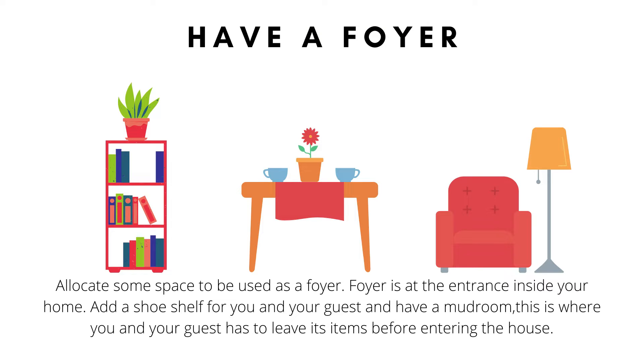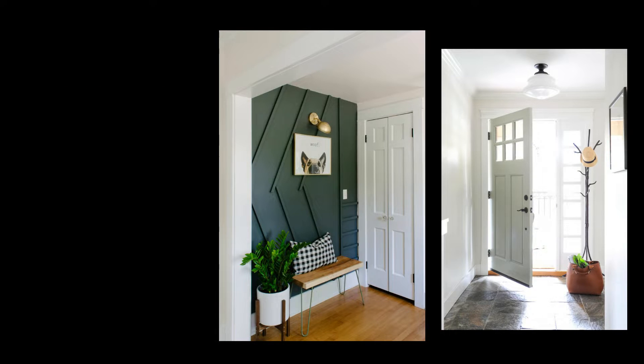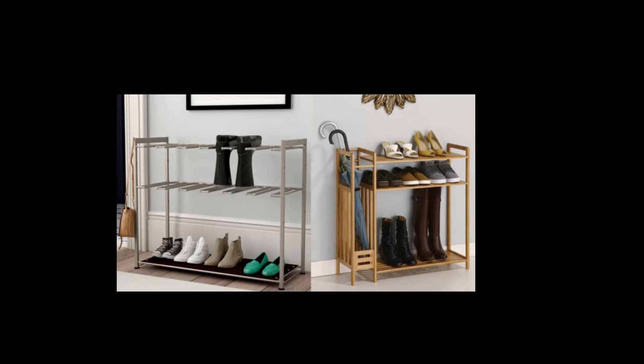Have a foyer. Allocate some space to be used as a foyer. Add a shoe shelf for you and your guests, and have a mudroom. A mudroom is where you and your guests have to leave their items before entering the house. For smaller houses, it's okay not to have a mudroom, as long as you convert or repurpose your foyer into a sanitizing area to keep you safe.